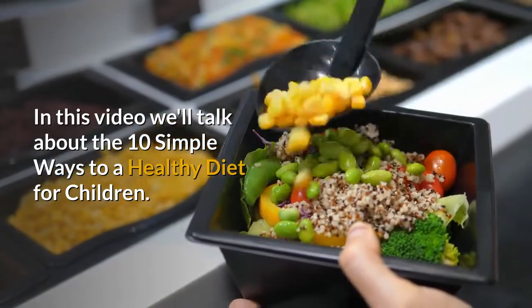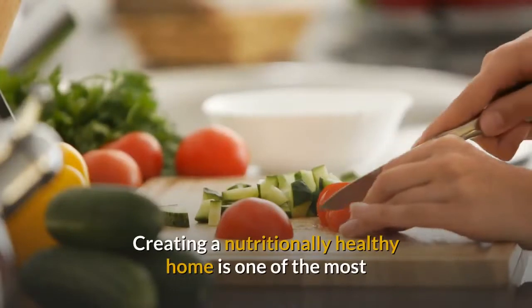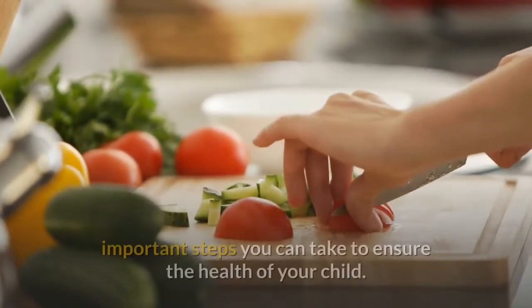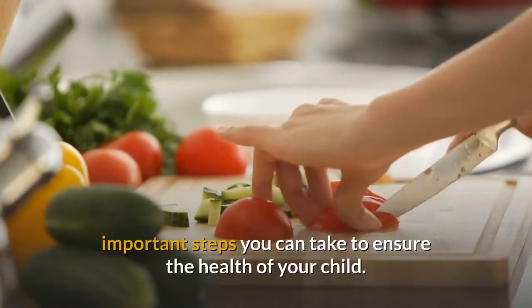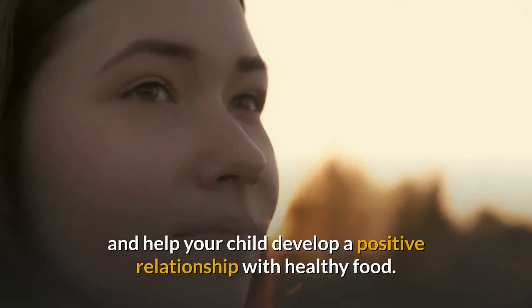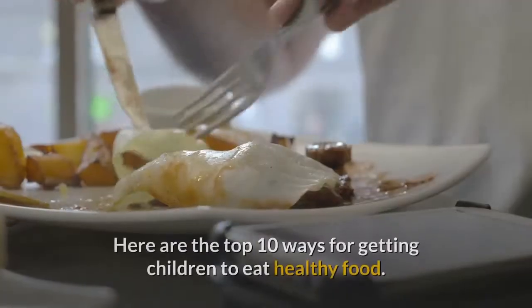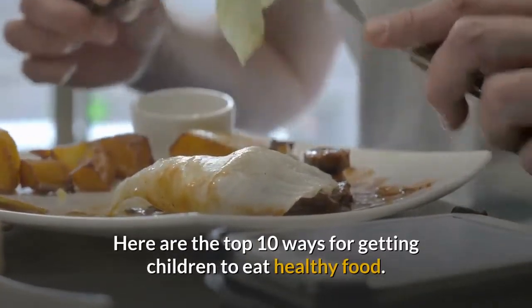In this video we'll talk about the 10 simple ways to a healthy diet for children. Creating a nutritionally healthy home is one of the most important steps you can take to ensure the health of your child. To start, make smart food choices and help your child develop a positive relationship with healthy food. Your children will learn their food smarts from your example. Here are the top 10 ways for getting children to eat healthy food.